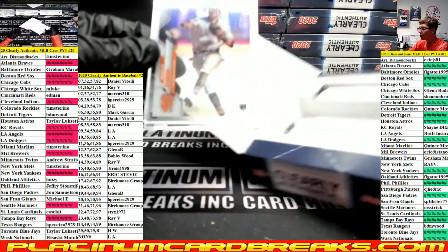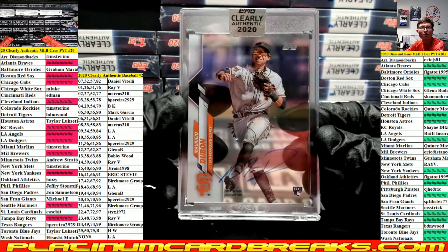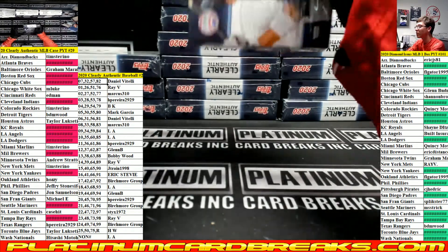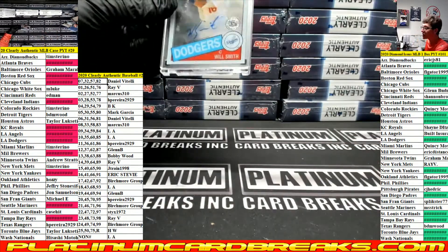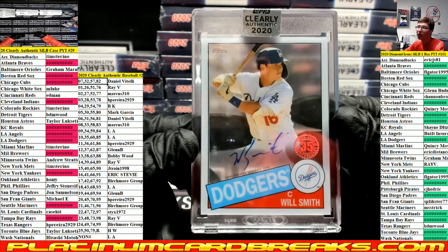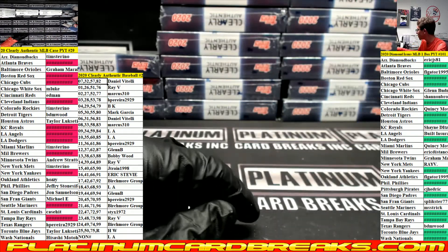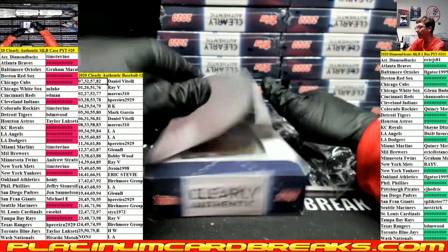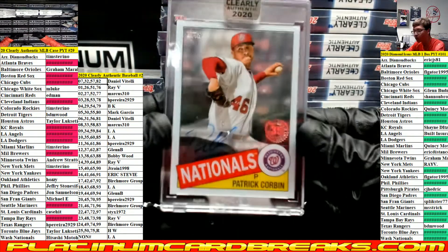Non-numbered Dublon for the Giants team spot. Will Smith for the Dodgers, going to the non-numbered spot which is LA. Very nice, LA. Patrick Corbin for the Nationals team spot.